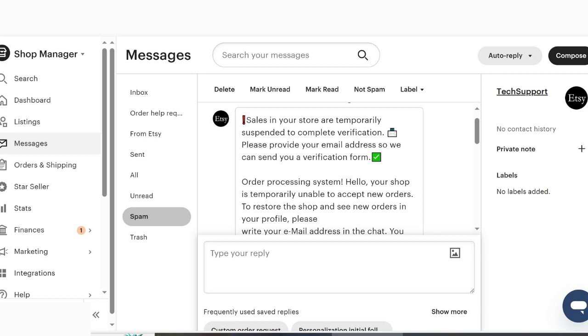Here's a screenshot of the message I got. It says pretty much the same thing as the message I got less than 24 hours ago. This message says the sales in your store are temporarily suspended, and to get it back I have to provide my email address so they can send a verification form. I already put it in my spam folder.